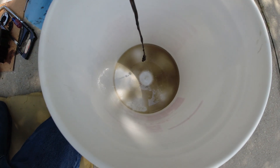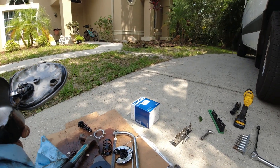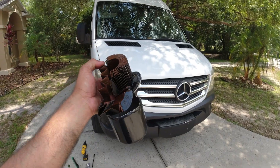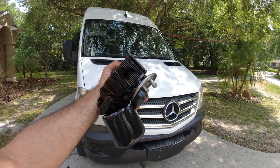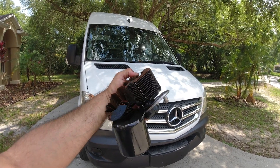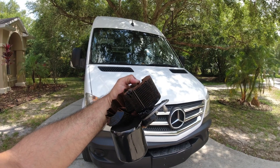Let me show you in the bucket — look at this. Very dirty diesel. This proves it: the fuel filter definitely needs to be changed every 20,000 miles, not at 30,000 like this one. I let it go a little bit too long.